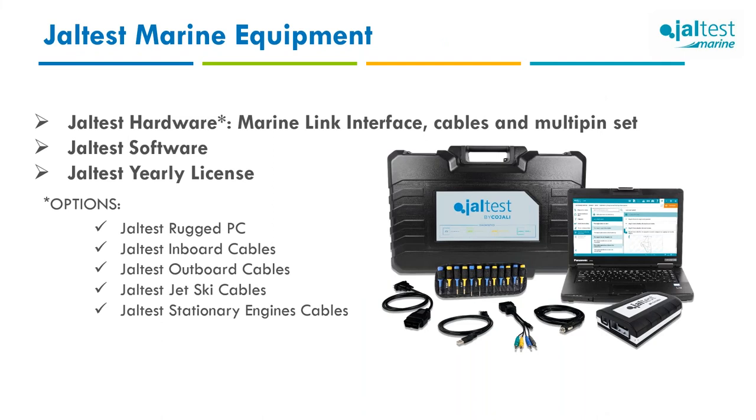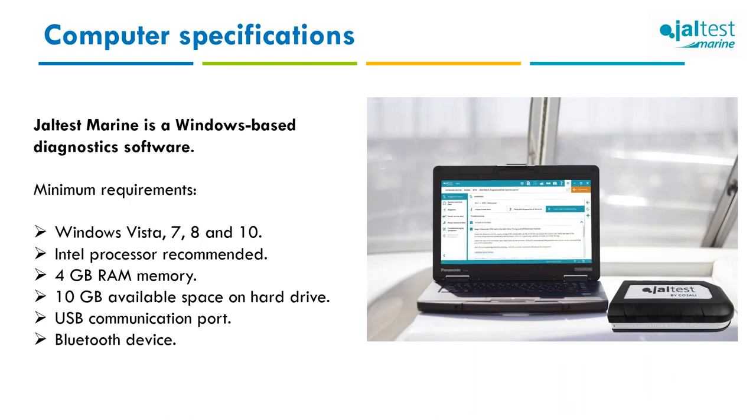The equipment consists of three parts: hardware — the basic kit with the link interface and multi-pins; software and license — five different software configurations; and optional products like the laptop and cable kits. If you don't renew the license, diagnostics still works on the last paid version, but you won't receive updates or priority customer support. Since every technician has different needs, cables are sold individually or in customized kits — contact us or your distributor for recommendations.